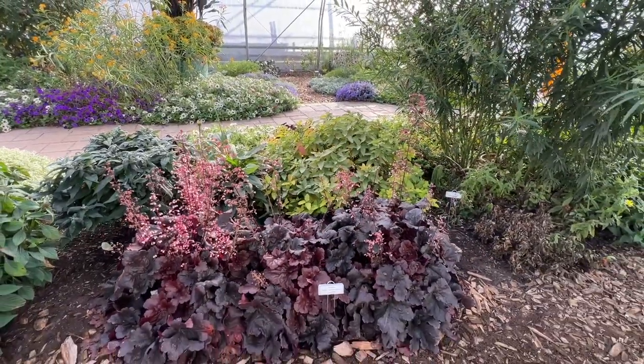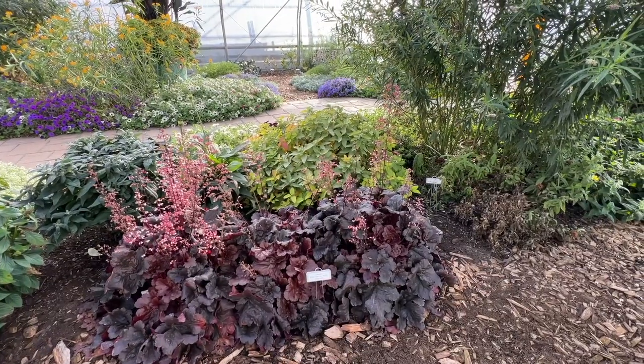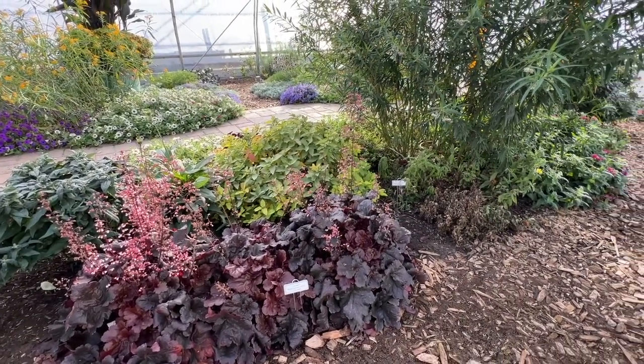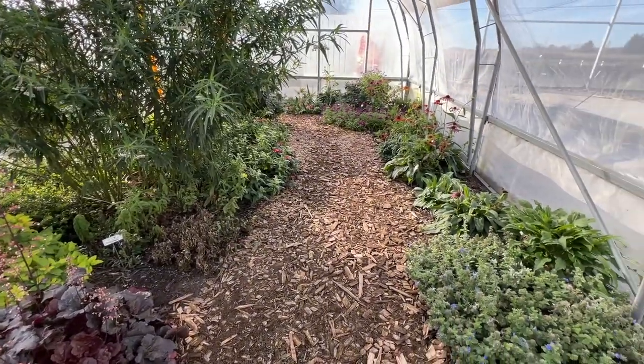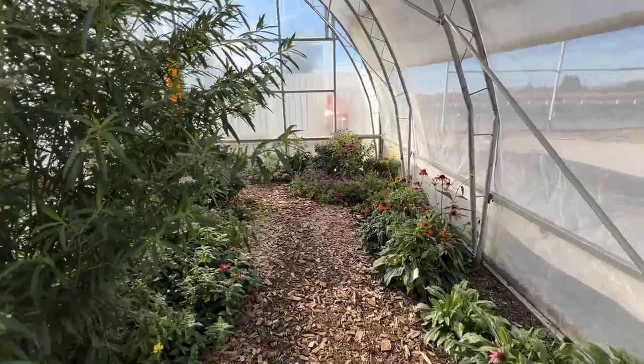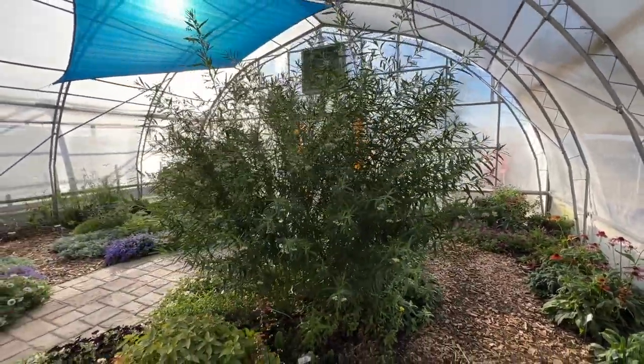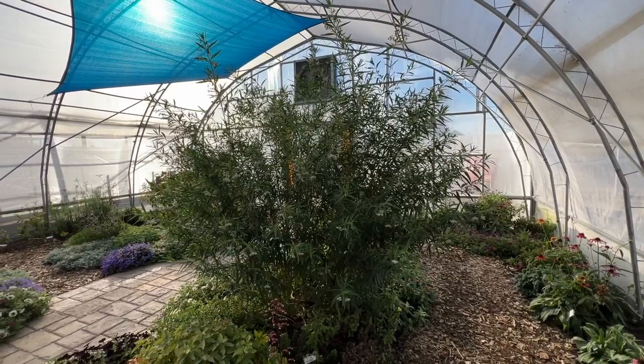Coralbells also have really nice foliage color for full sun to full shade gardens. In Michigan, if they're in full sun they do have better coloration. For those of you in the south, you might need to go a little bit into part shade.